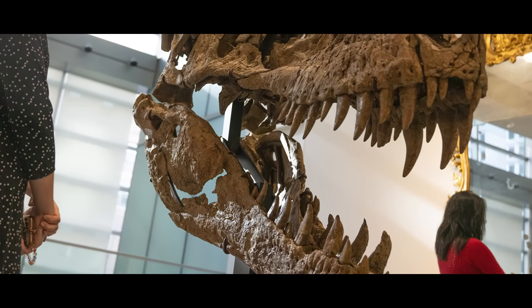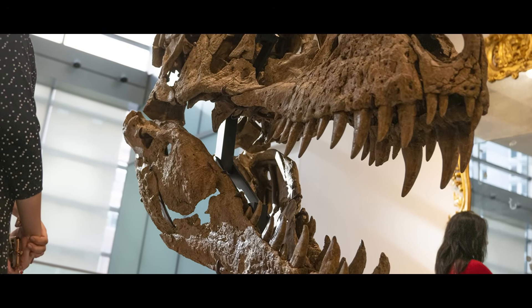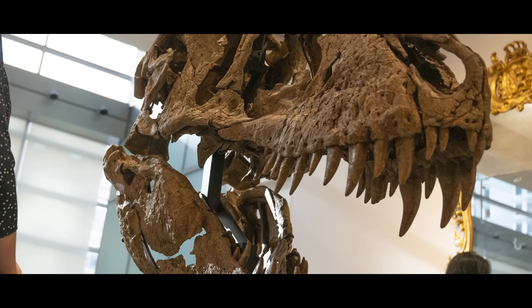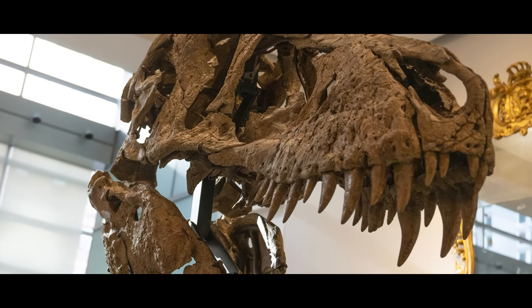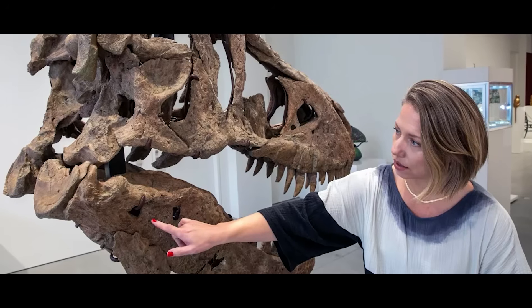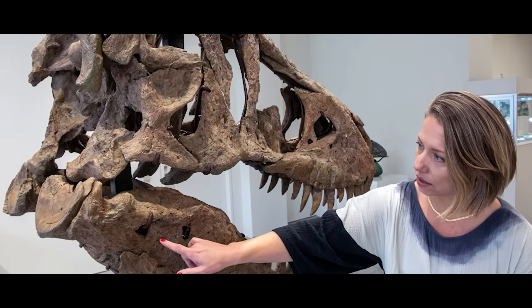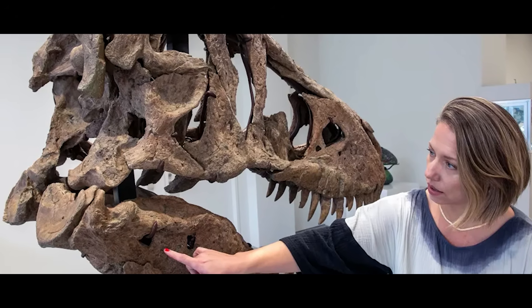All of these clues make Maximus more than just an impressive display piece. They hint at an individual life story — conflict, injury, resilience, and decline — written into the bone. And yet, just as those stories seemed ready to enter the scientific record, events took a turn that would remove them from public view entirely.